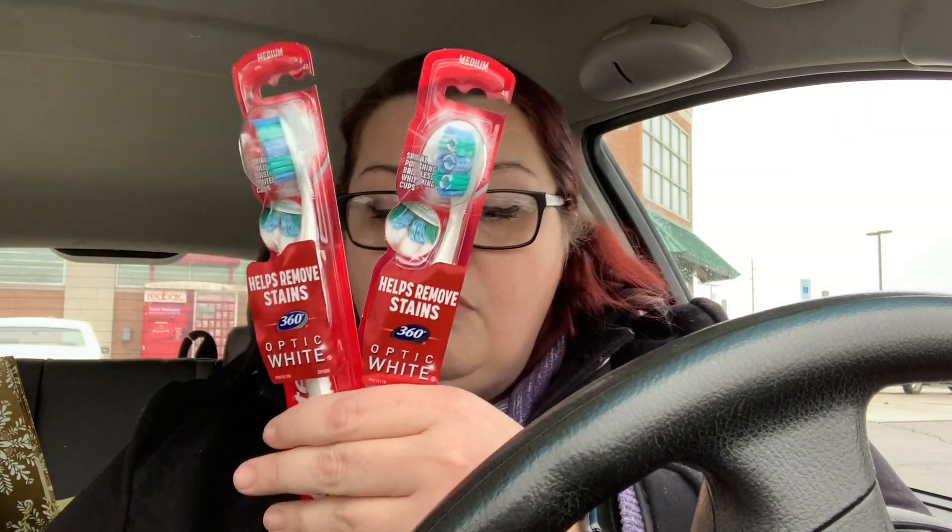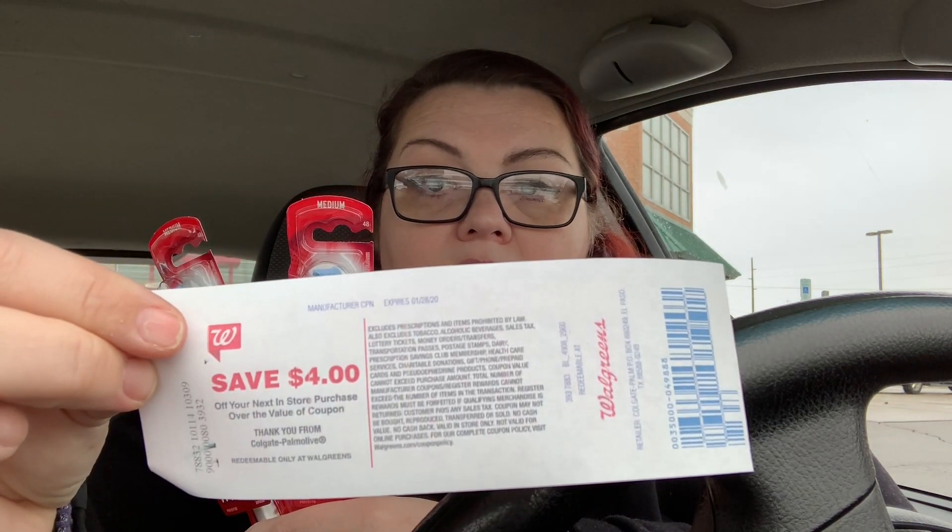The next thing I got was the Colgate optic white toothbrushes — these are $2.99 a piece and we have a $1 off coupon. I only had one left so it's a little more for me, but if you have two coupons you'll pay $3.98 for both and get back a $4 register reward courtesy of Colgate Palmolive, making them free. With only one coupon they're a dollar, but I'm fine paying a dollar for a decent toothbrush.